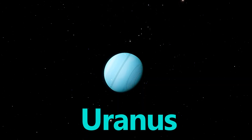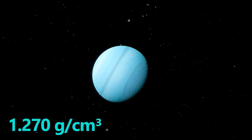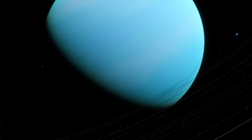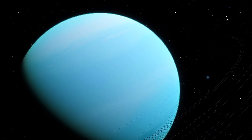Next up is Uranus. With a density of 1.270 grams per cubic centimeter or 0.734 ounces per cubic inch, this ice giant is filled with churning volatile substances like water, methane, and ammonia — what astronomers call ices.